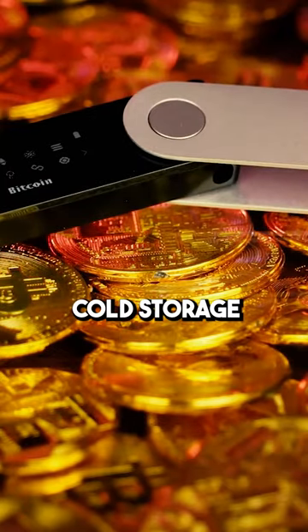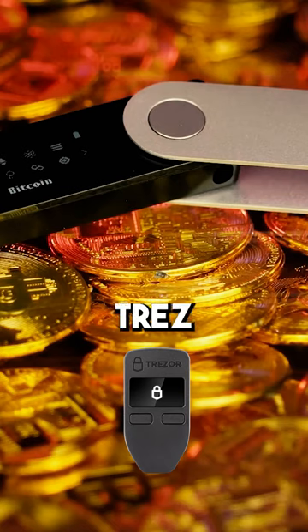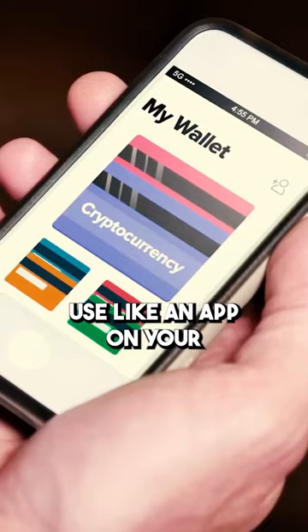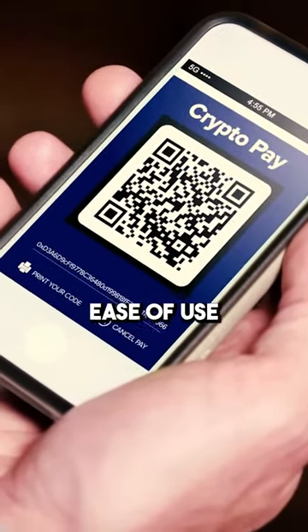I recommend using something called cold storage. You could use a hardware wallet like a Trezor or a Ledger. Those are hardware wallets like a little USB drive. I would recommend that. You can also use an app on your phone or on your computer — I don't recommend those as much, but you can do that for ease of use.